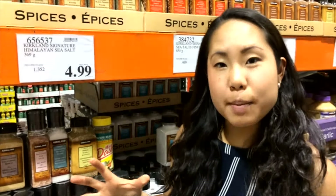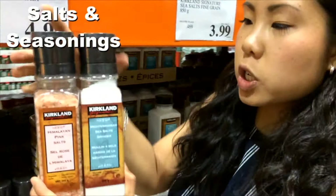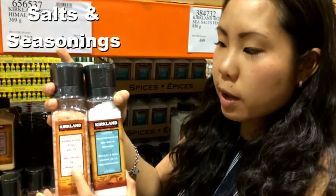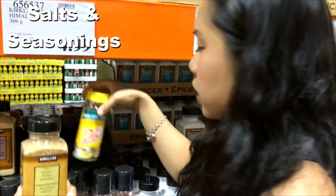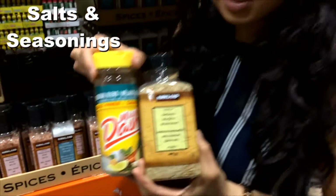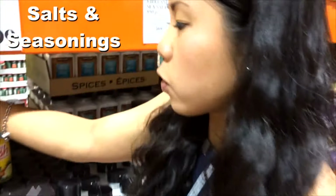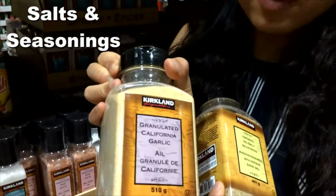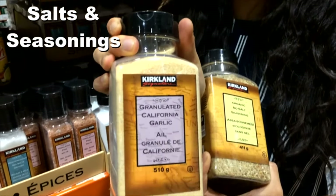Now in the spice area, some of my personal favorites: I love the salt grinders — the Himalayan one and the Mediterranean sea salt. I also have a couple of no-salt-added seasoning mixes, really quick for chicken or fish. And of course, granulated garlic — I love fresh garlic, but in a pinch this is fast and really good for marinating meats.